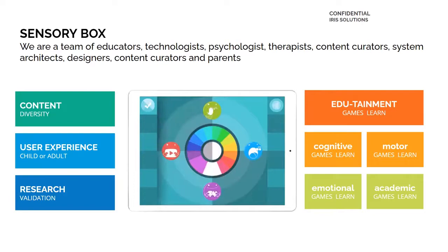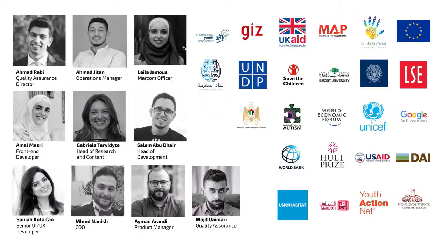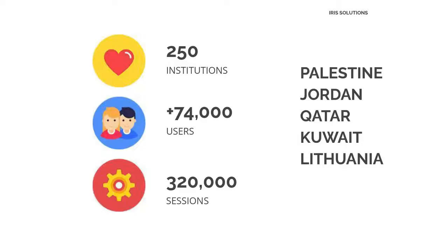In the last six years, while we were developing this solution, we've worked with a variety of researchers, designers, content curators, and research institutions from around the world. Today, there are more than 70,000 children and adults benefiting on a daily basis from the Sensory Ready in more than 250 institutions across five countries.